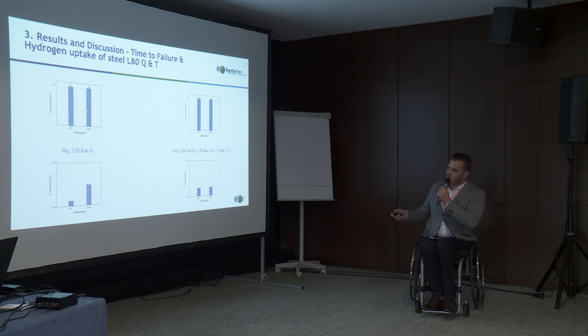Now the results and discussion. The good result is that for the quenched and tempered material, no failure occurred under any conditions. When comparing 120°C to room temperature, there is more hydrogen uptake at higher temperature if it's just pure hydrogen — consistent with theory. However, this is no longer the case when H2S is present; then the hydrogen uptake is similar at both temperatures. With electrolyte present, we see the same effect compared to dry hydrogen, and with H2S and rotation at room temperature, those are the most critical conditions.